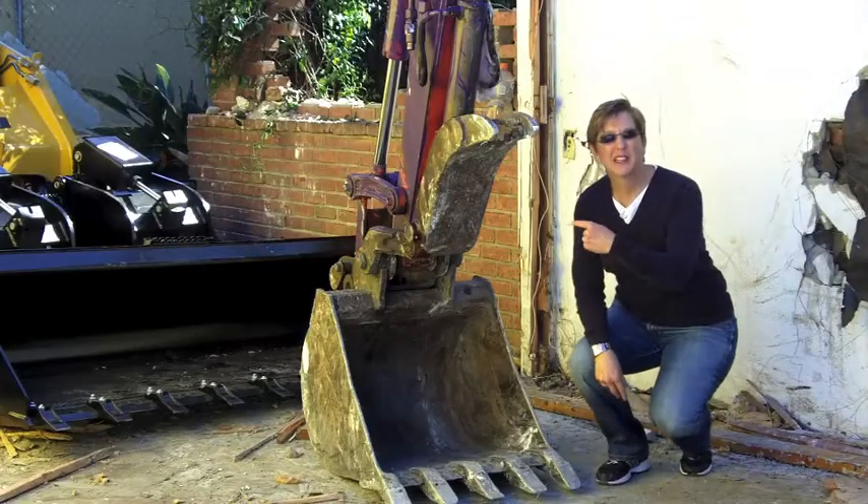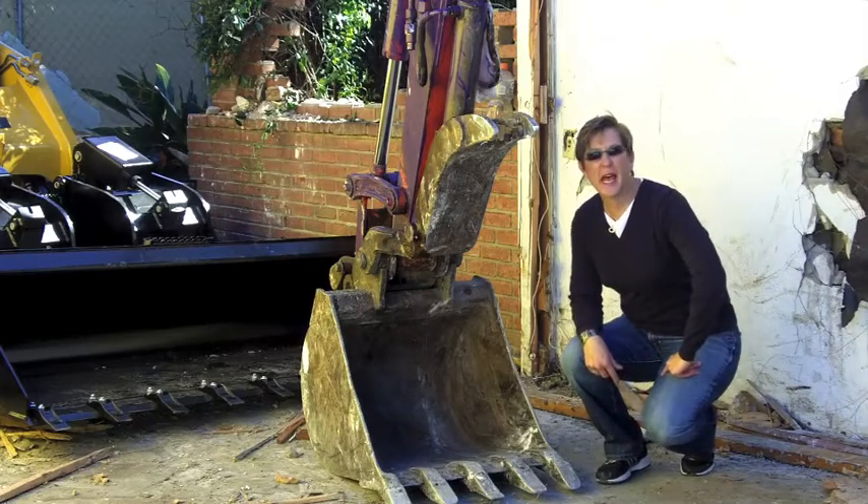The purple monster's jaws of death! It's work day four and there's not much left behind me — just part of the foundation wall that they're taking out with the purple monster, a red monster, and a yellow monster. Those are my technical terms for the machines.